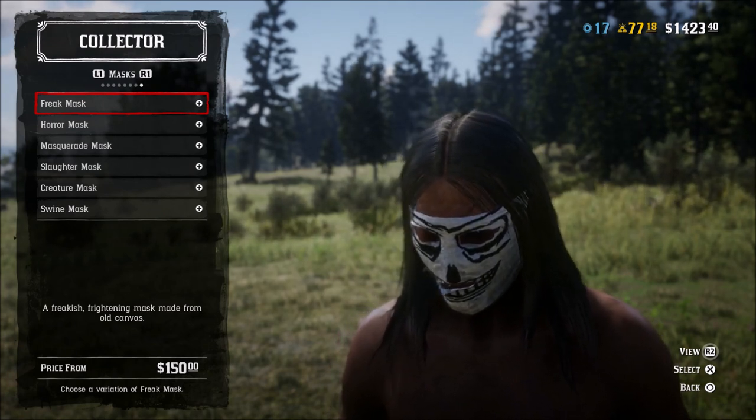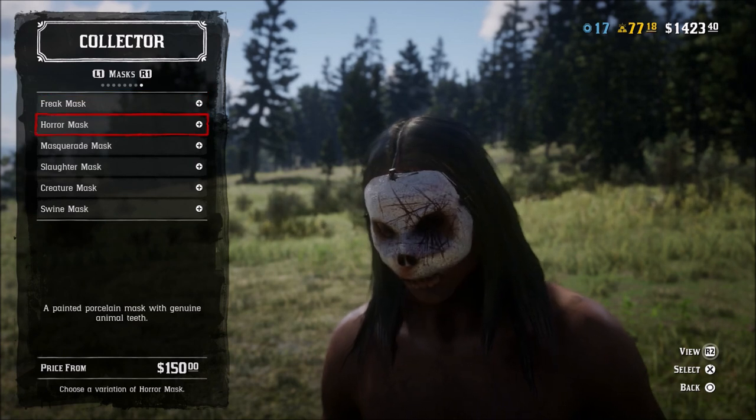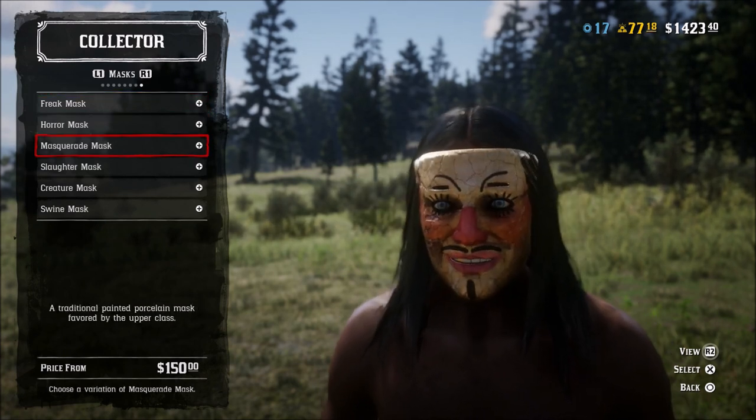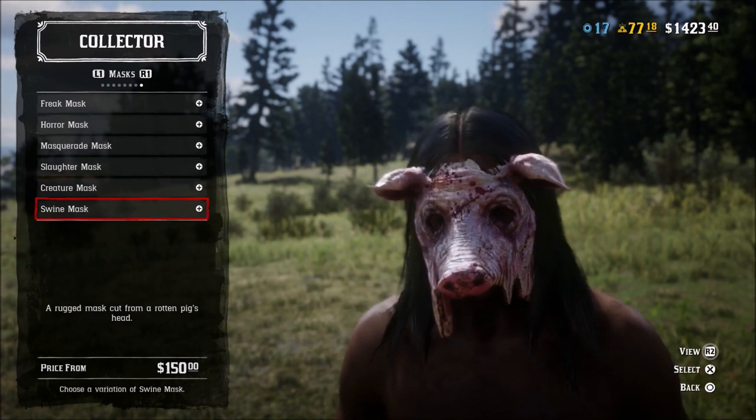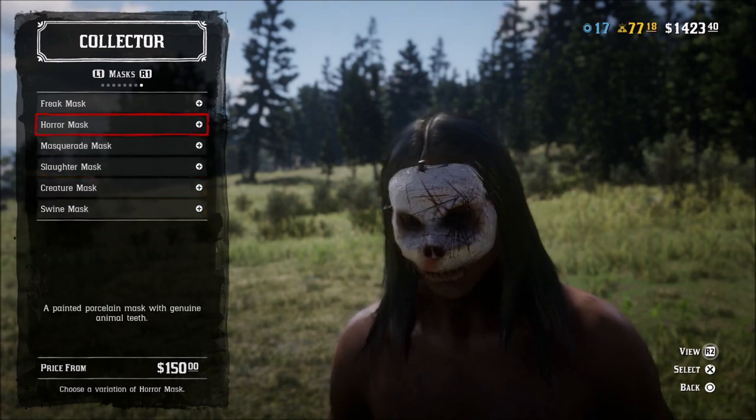I'm not sure if we're going to get anything else. But these are not that expensive — $150 a piece. But of course, if you buy them all, that is kind of expensive at the same time. But these are the masks that you can purchase from Madame Nazar.